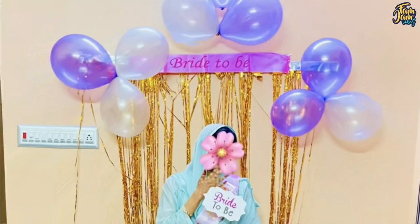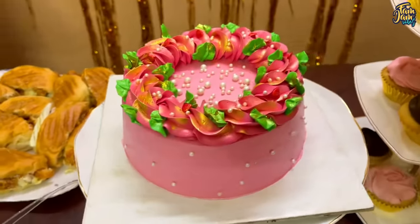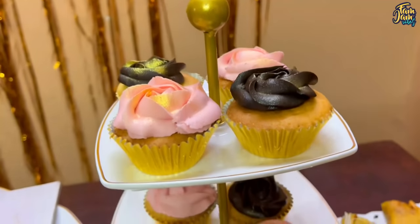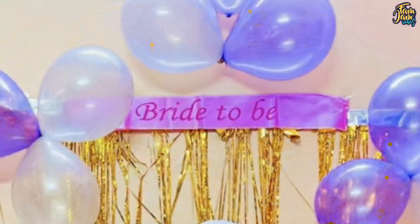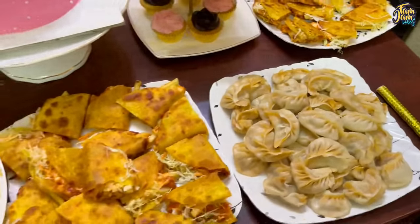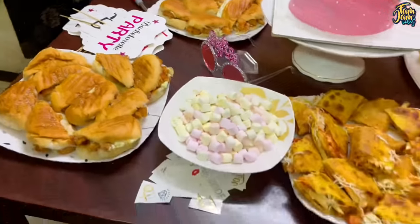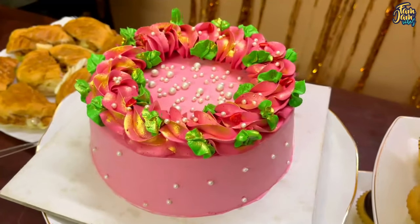The next day we will plan a bridal shower party as a surprise. We will plan it with cupcakes, chicken tacos, momos, chocolate truffle cake, chicken burger, and marshmallows. We will plan a lot to enjoy all the items at the marriage function.